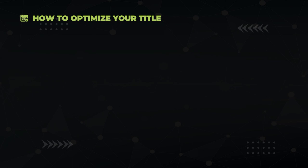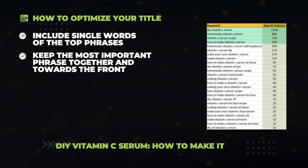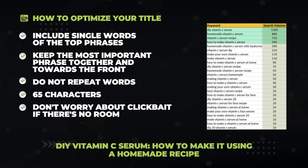Let's start with title optimization. Your title is what's displayed as the clickable link on Google's results page, and it can influence your click-through rate if written well. You fill it out with a typical SEO plugin like All-in-One or Yoast. The rules: try to get each single word of the top phrases in there; keep the top phrase together and towards the front; don't repeat any words; keep it about 65 characters; and if there's space at the end, you can add some clickbait — but prioritize keywords unless you're on page one. For the DIY vitamin C serum keyword research, I'd use a title that follows all these rules.